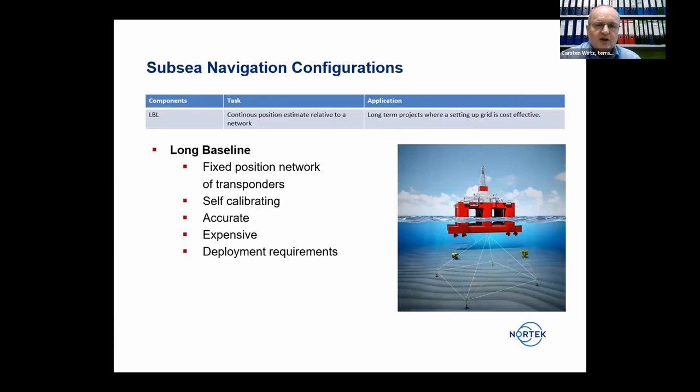There are two classes of subsea navigation. The first is acoustic positioning. One example is the Long Baseline (LBL) system — a fixed network of transponders on the sea bottom, forming a grid that is self-calibrating by triangulation. Within the surrounded area, underwater vehicles achieve very high accuracy of less than a meter or sometimes a few centimeters.